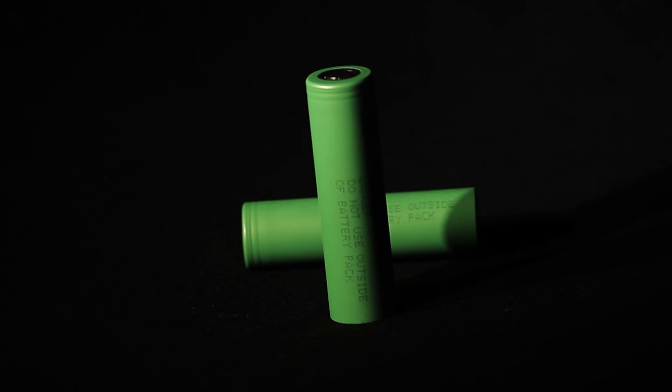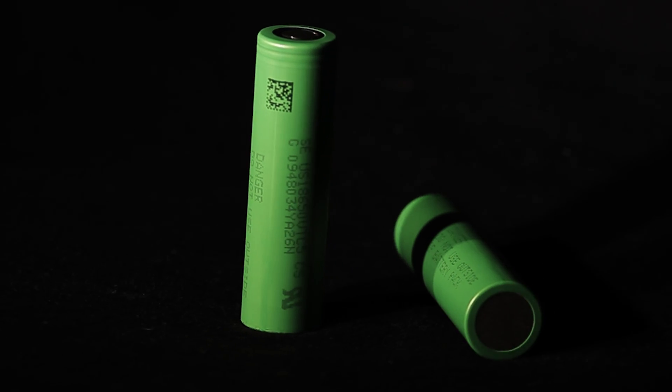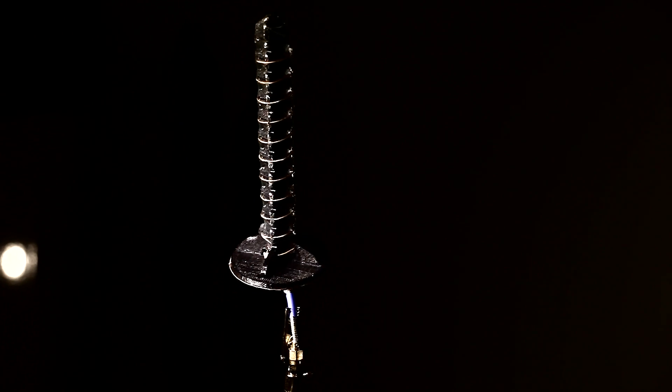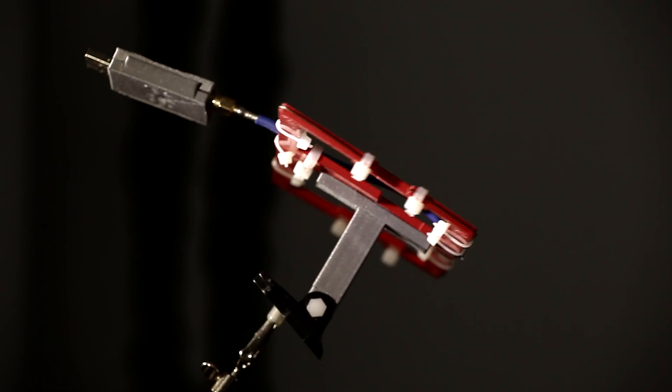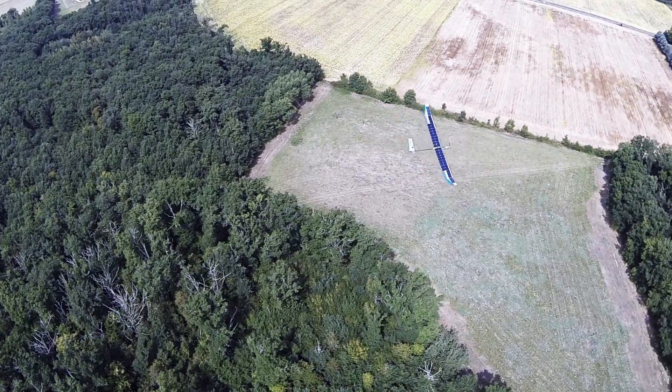New Li-ion batteries, lighter with more capacity. New DIY antennas for video link and telemetry. We will try to fly on June 21st to reach a new personal record. Stay tuned.